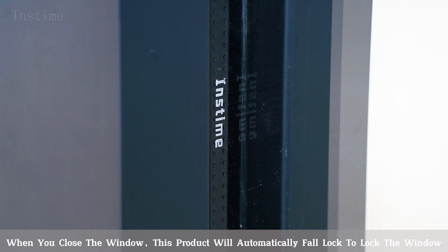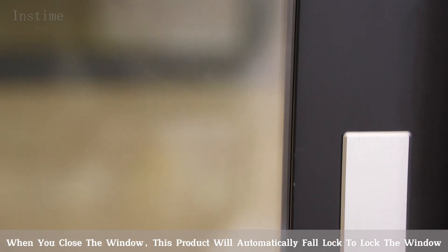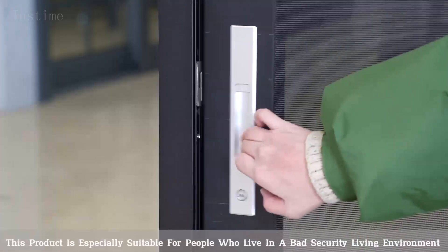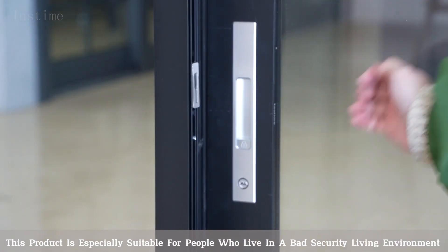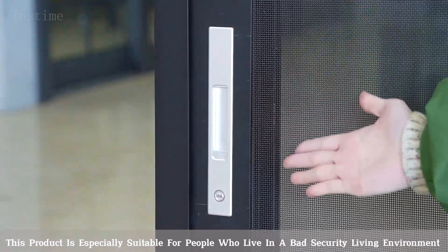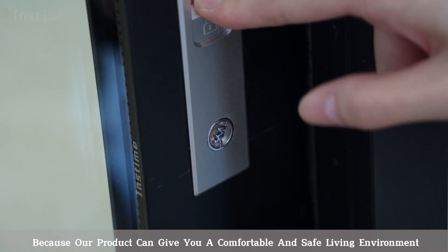When you close the window, this product will automatically fall lock to lock the window. Excellent security. This product is especially suitable for people who live in a bad security living environment, because our product can give you a comfortable and safe living environment.